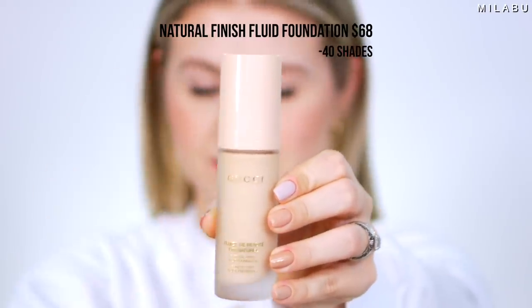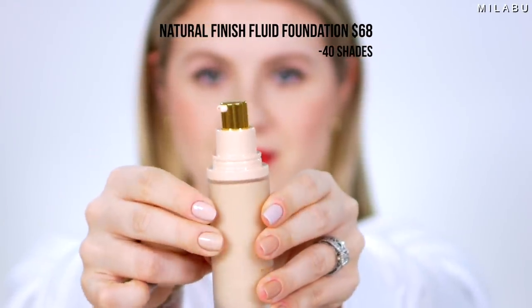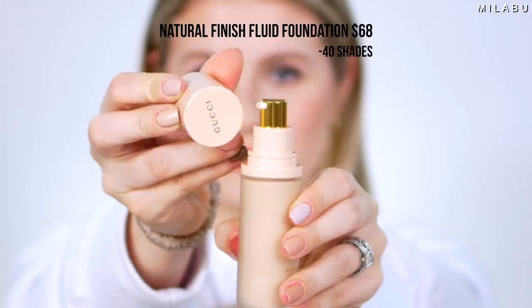Next we have the foundation. It's a natural finish foundation with medium buildable coverage, which I like. And the foundation looks exactly like the primer packaging — exactly the same.